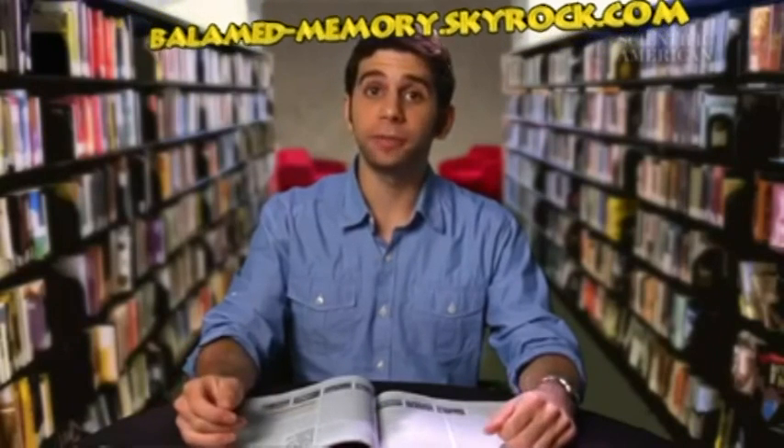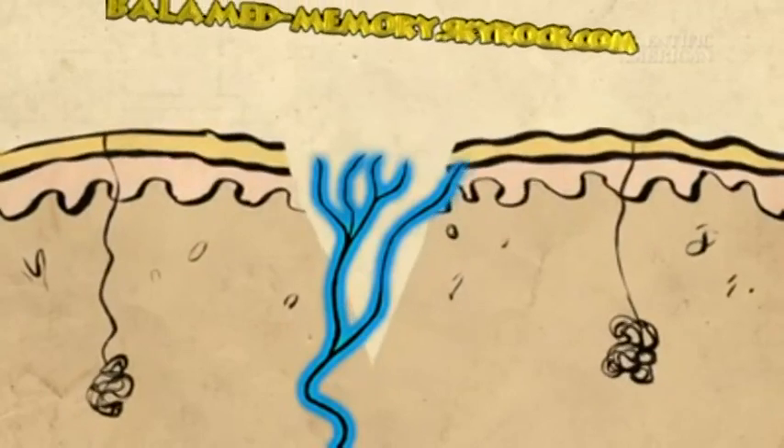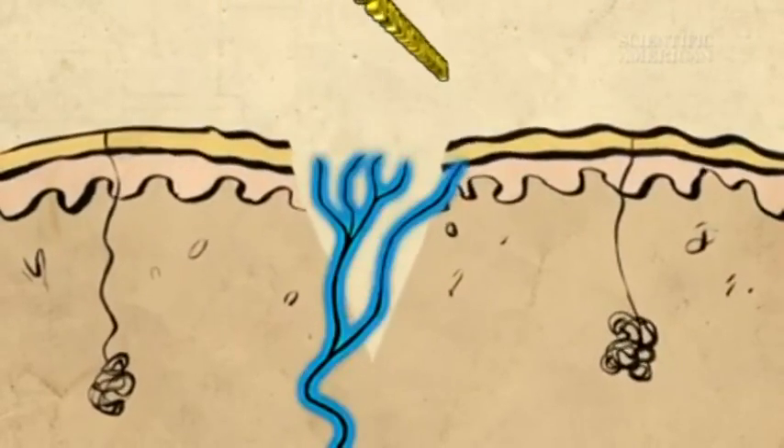Another thing: since paper cuts are generally shallow, they don't bleed or clot very much. That means damaged tissues and neurons remain exposed. Every time we use our hands, the wound flexes open, disturbing these neurons.